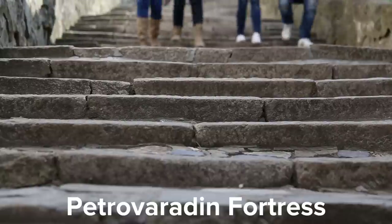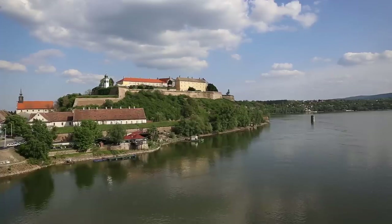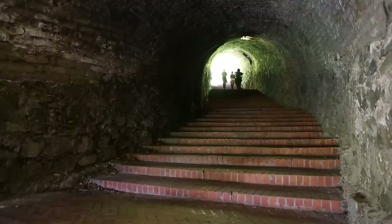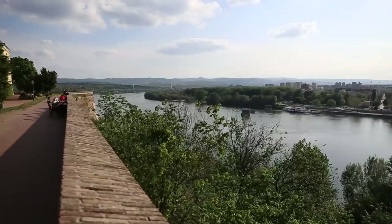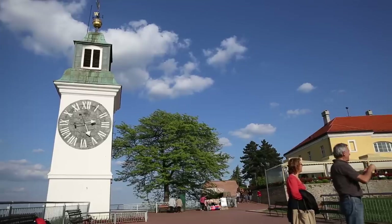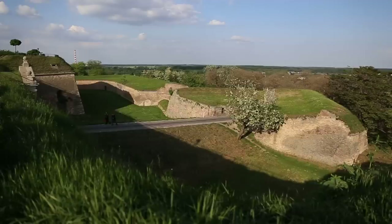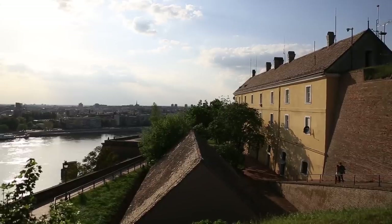We're about to walk up 200 steps to Petrovaradin Fortress — the second largest fortress in Europe, dating back to the 17th century. It actually dates back even further: the Romans were here, then the Huns, Slavic tribes, Hungarians, Ottomans, Hungarians again, and then Serbs. Up there we're going to see the clock tower, which is the icon of the city, and some old military bunkers. The Exit Festival takes place here every summer — one of the largest music festivals in Europe.